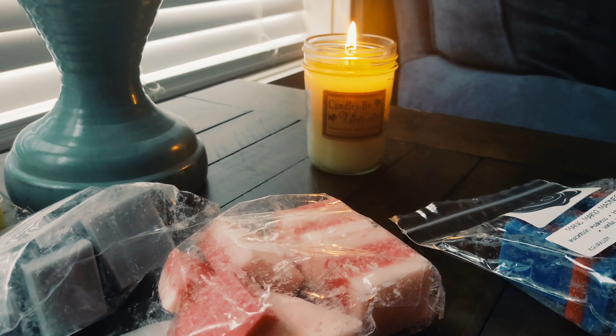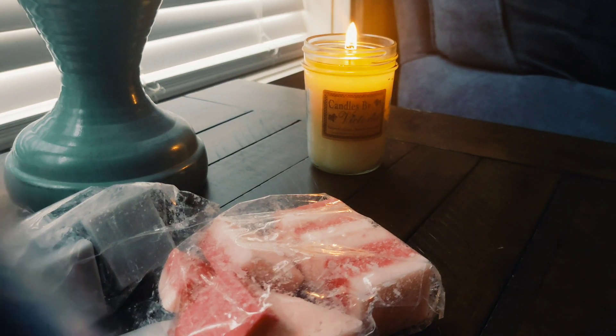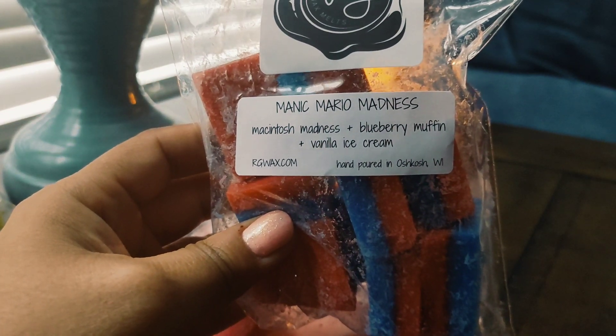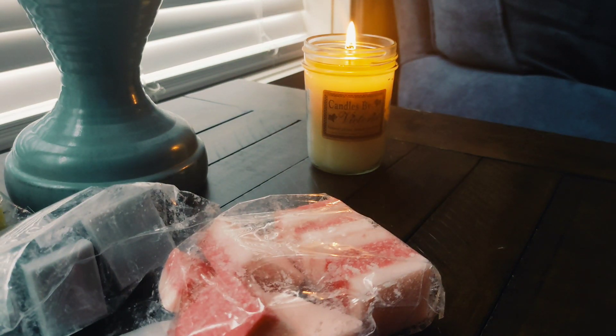I picked up four of the Mario melters. The first one is Manic Mario Madness — that's Macintosh Madness, blueberry muffin, and vanilla ice cream. This is super yummy. The first thing I get is Macintosh, but I feel like that's always the case. I do also get the blueberry and the ice cream, but it's much more fruit forward. That's a really good one.